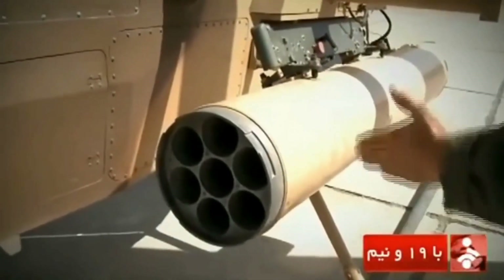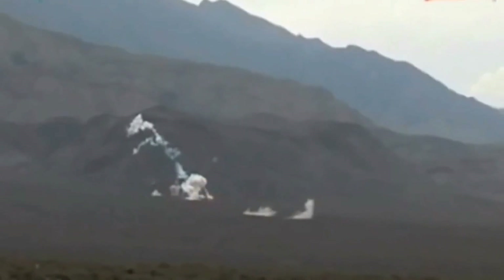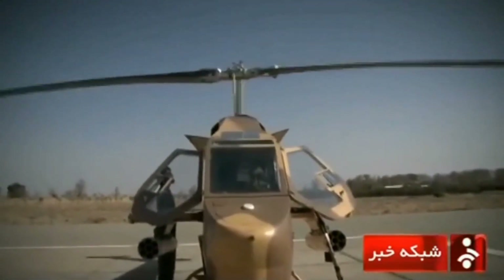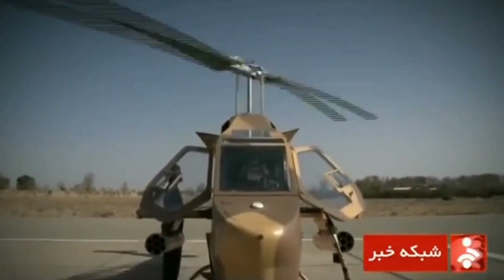With the helicopter becoming unmanned, the cockpit and passenger equipment will be replaced by fuel tanks, which will increase the range, flight endurance, and portable load capacity. A unique feature of this helicopter is that it is equipped with an anti-ship missile, which is not found in Western models of the same class.